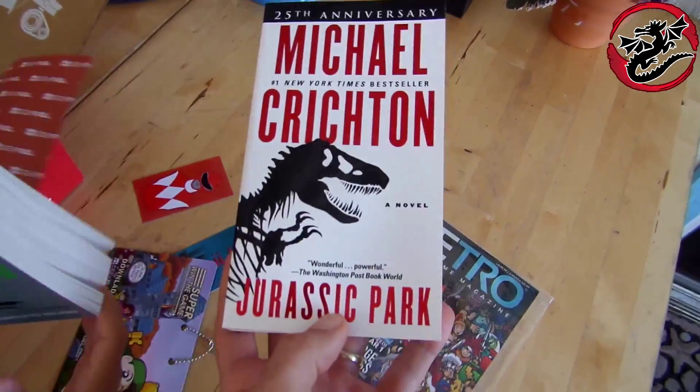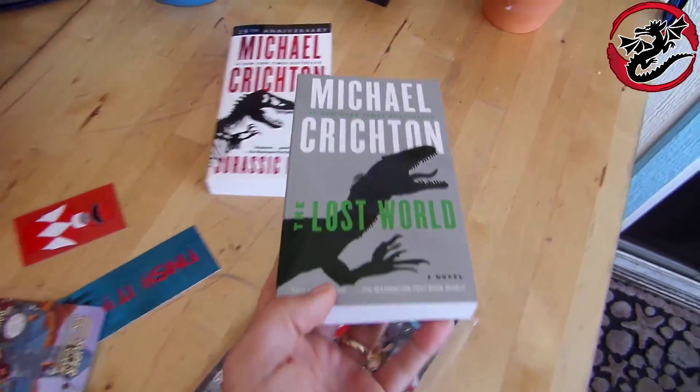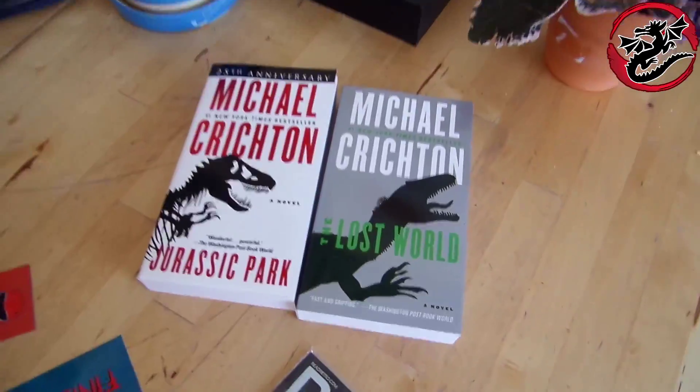I read this novel before you guys were born. Then we have this — a second novel! And then it comes with Nessie Ooze. This is the first two Jurassic Park movies and novels. I read these before you were born.